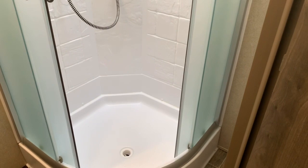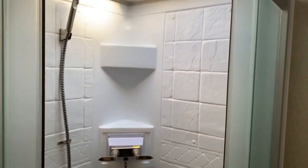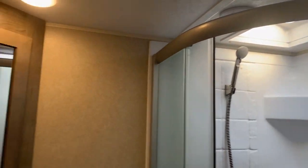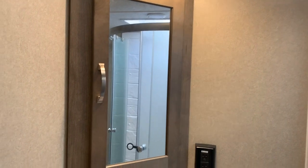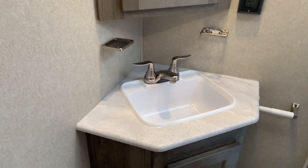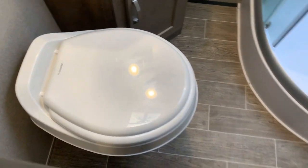Across from the bedroom is the bathroom. This corner is our shower with glass shower doors, a full surround with shelving built in, and a big skylight — a nice shower. This corner has a medicine cabinet with storage behind it, a sink, a nice little countertop, and a foot-flush toilet. It's a nice bathroom.